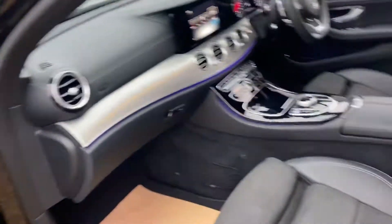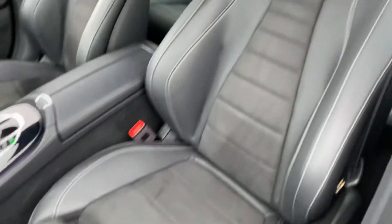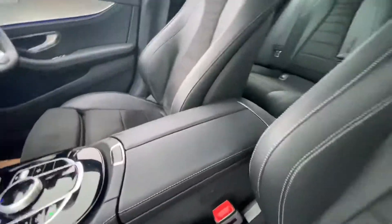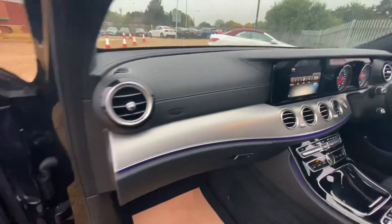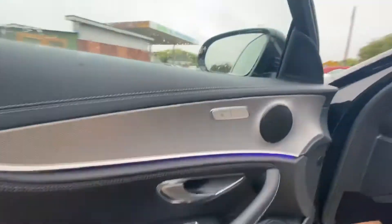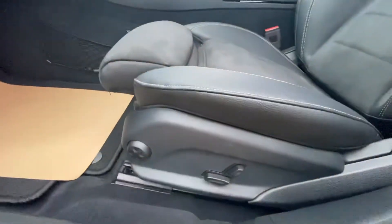As you can see, the overall condition of the passenger seat is very good, and it's the same for the center armrest and the center console and the dash across here as well. The passenger door card is in good condition. You also have heated seats for your passenger there as well, and you have electric seat controls.